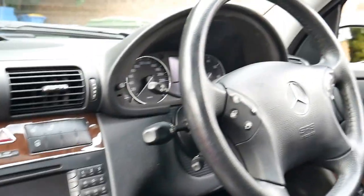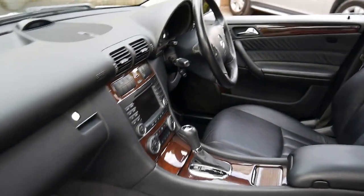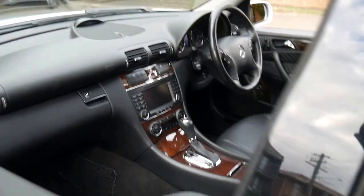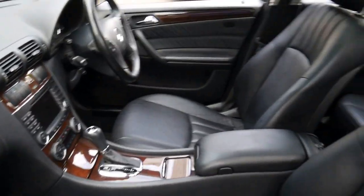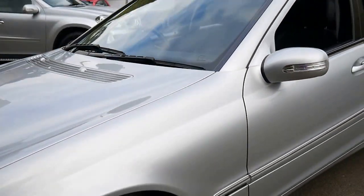Basically, if you've been looking for a Mercedes C350, we think this is the best one in the country at the moment for sale. There will always be cheaper cars out there, but they're not going to be in this condition.